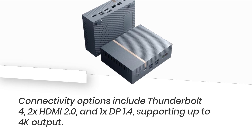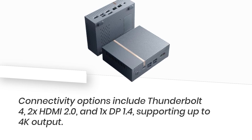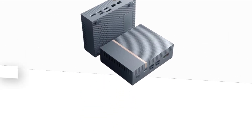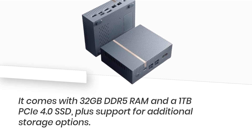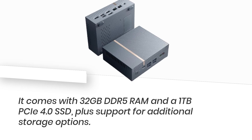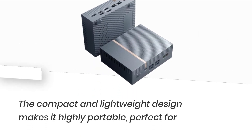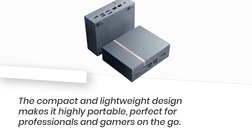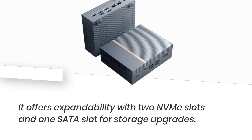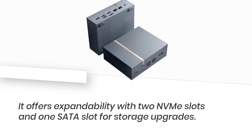Connectivity options include Thunderbolt 4, 2x HDMI 2.0, and 1x DP 1.4, supporting up to 4K output. It comes with 32GB DDR5 RAM and a 1TB PCIe 4.0 SSD, plus support for additional storage options. The compact and lightweight design makes it highly portable, perfect for professionals and gamers on the go. It offers expandability with two NVMe slots and one SATA slot for storage upgrades.